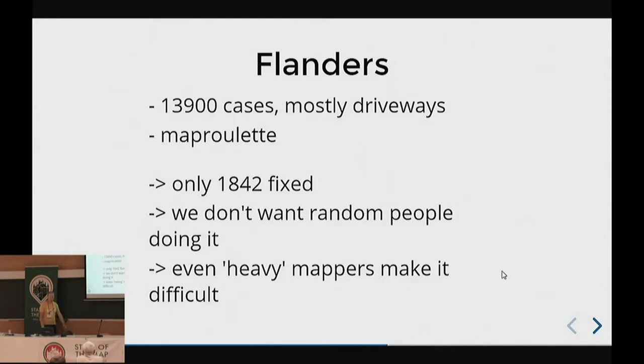In the first run we found 13,000 — almost 14,000 — cases. But they were mostly driveways because the open dataset contains not only roads but also driveways, which was really annoying, and we had no way of filtering that out. We put the task on MapRoulette, but found that only 1,042 cases were fixed. It's difficult to show people what they need to do.